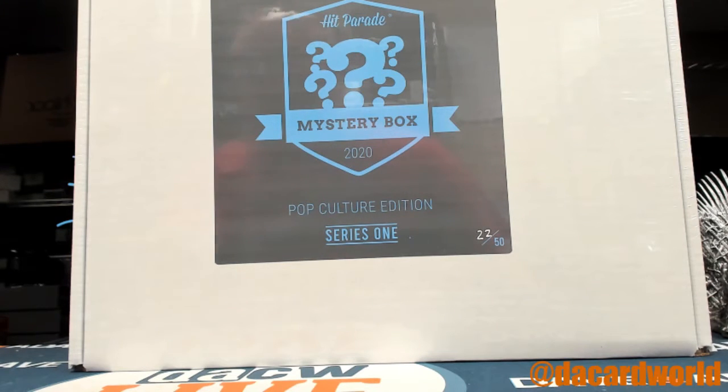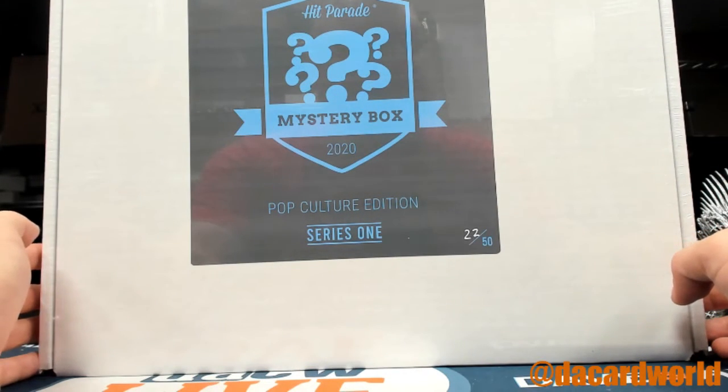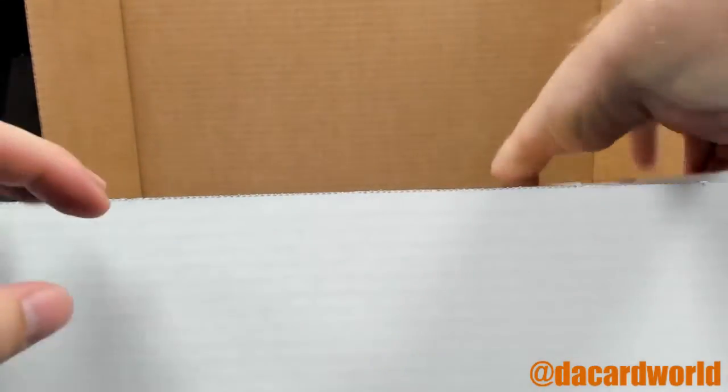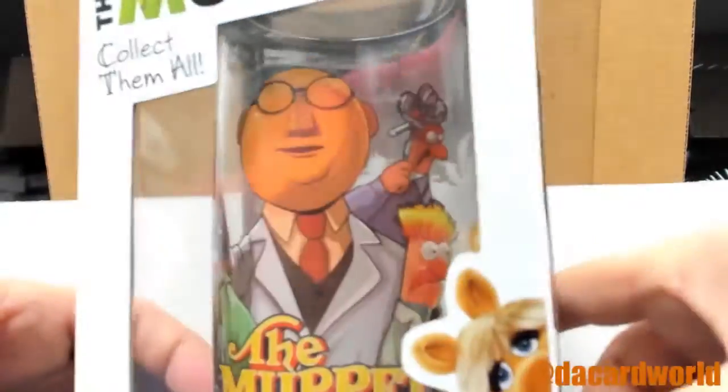Johnny Hodge has a pretty awesome break here. It kicks off with Hit Parade Mystery Box 2020 Pop Culture Edition, Series 1, number 22 out of 50. 22 is his favorite number, so let's see if it's also a lucky number. First pull — from the Muppets, it's a Muppets tumbler — Dr. Bunsen and Beaker!